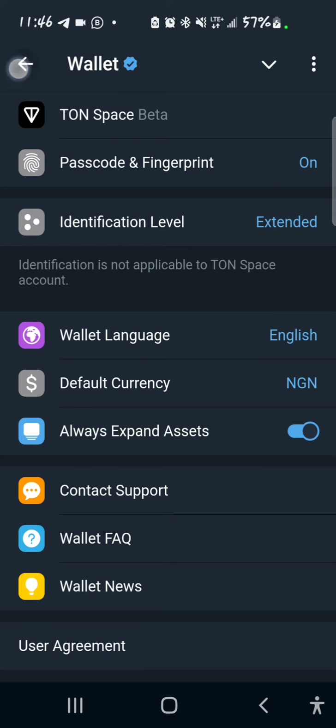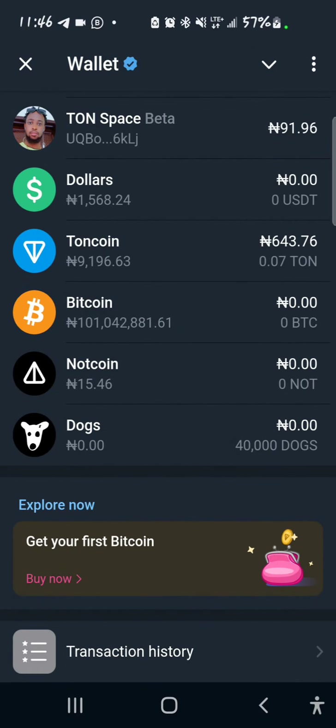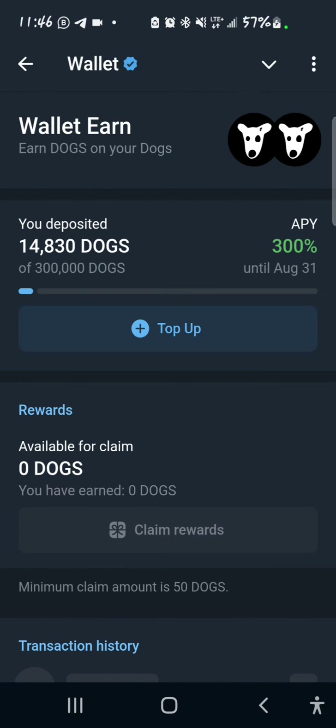Once you're done with that, the next thing is to select your DOGS. I have 40,000 DOGS left here. You can see Wallet Earn — the first option is to earn DOGS on TON, and the second one is to earn DOGS on DOGS. Earning DOGS on DOGS gives you up to 300% APY for seven days, so you're going to select that.